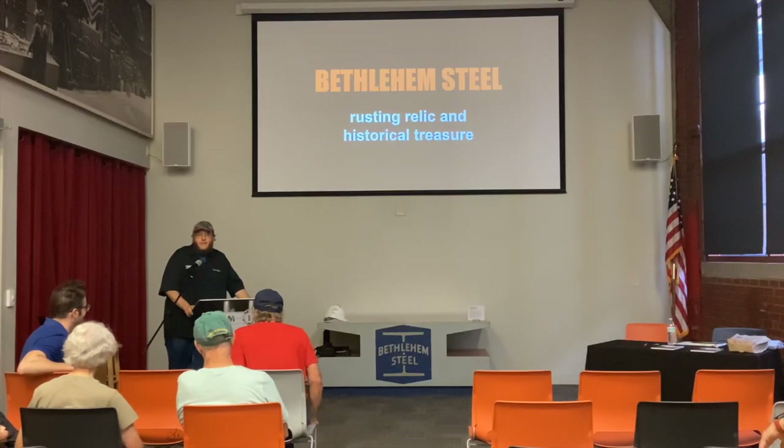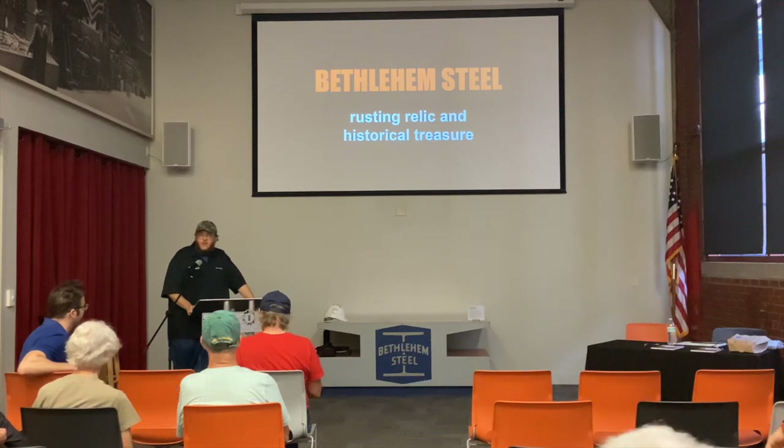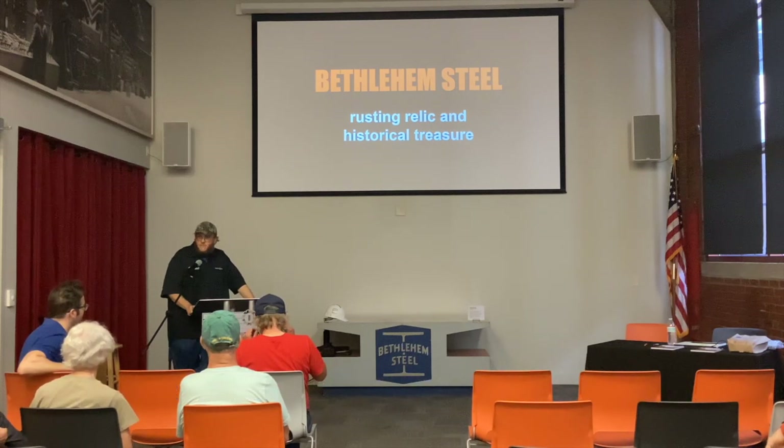Hello, everyone. My name is Mike Pierissa. I'm the historian here at the National Museum of Industrial History. I want to thank everyone for coming out and taking a break for MusicFest today. It's really encouraging to see everybody here, and I'm looking forward to this presentation.